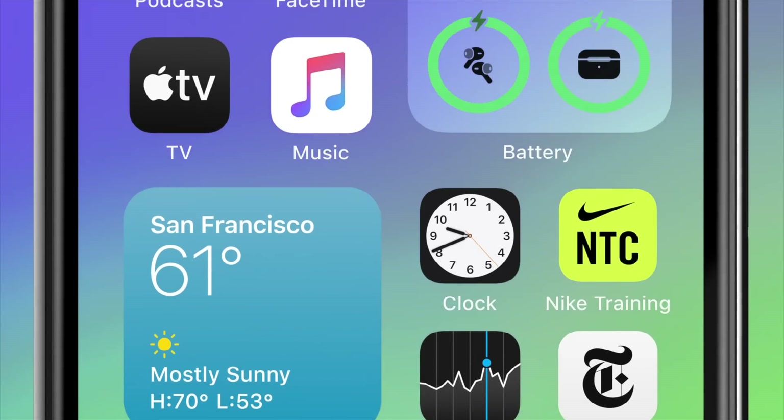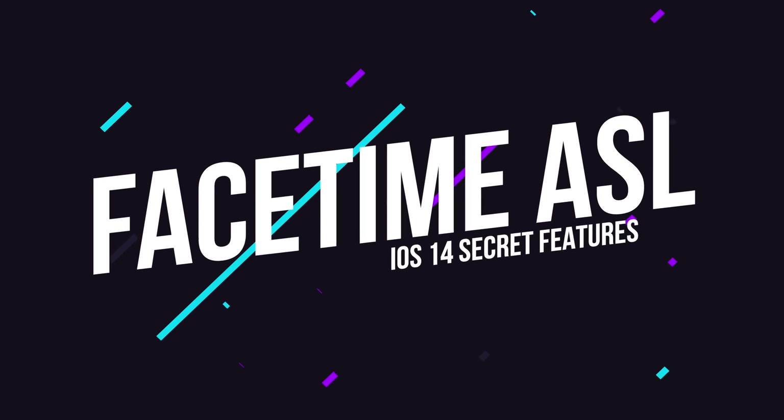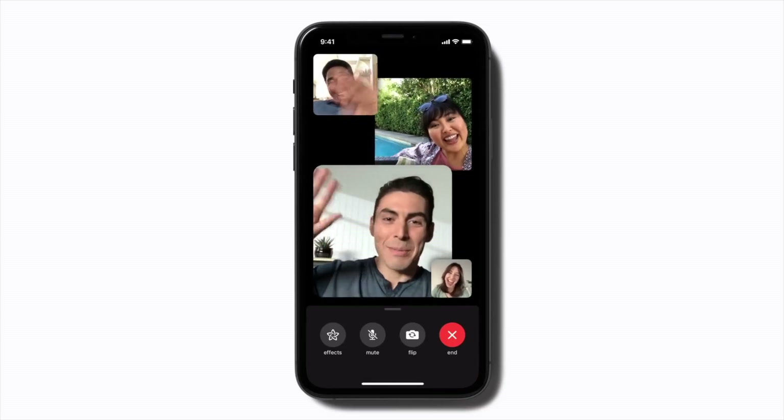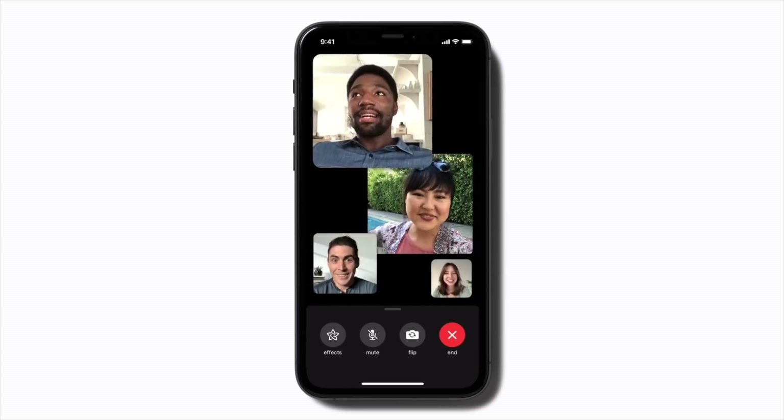The next feature is a nice segue from hand and body pose detection, and that's FaceTime sign language recognition. You know how FaceTime and other video chat apps will bring the person who's talking to the forefront so everyone can see them? Well, in a huge move for accessibility, FaceTime will do the same thing when a person on a group call is signing in American Sign Language, even if they aren't speaking audibly. So as someone starts signing, they will be brought to the forefront of the video chat for other people to see them more clearly.